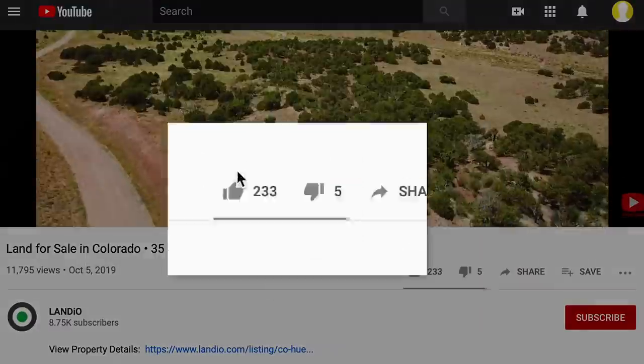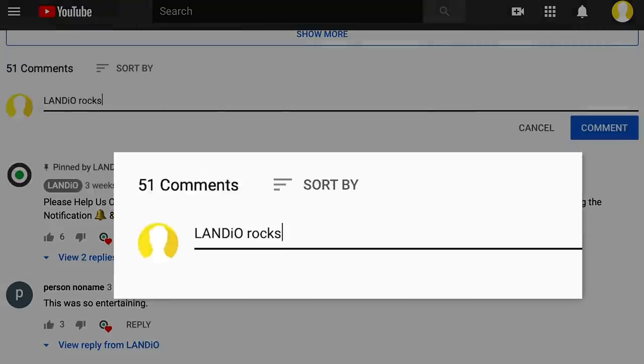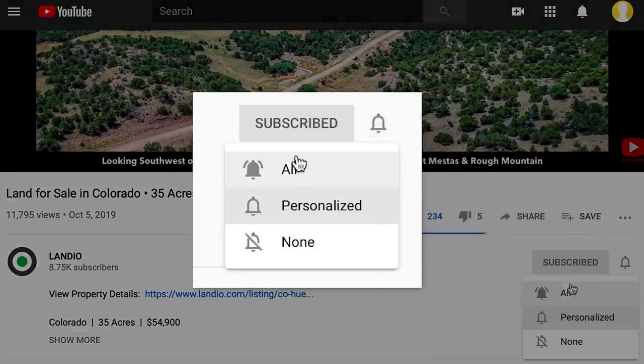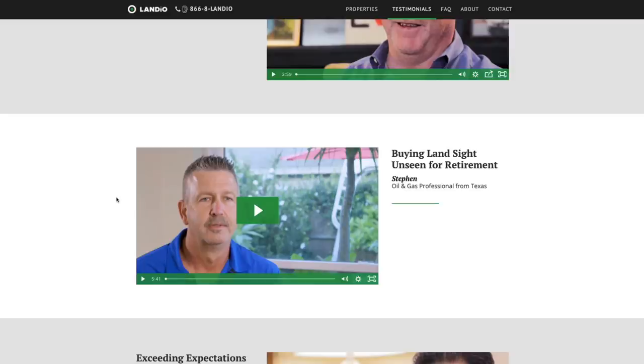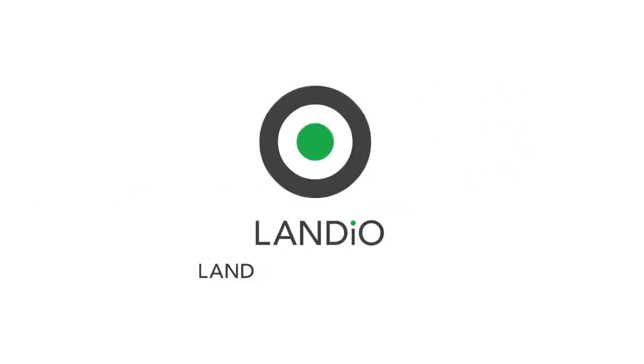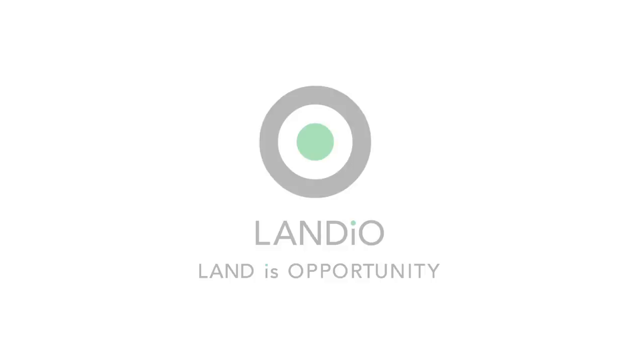Please help us bring more amazing properties to market by giving this video a thumbs up, leaving a positive comment, and be sure you're subscribed to our channel with notifications turned on to ensure you're notified of new videos as soon as they come available. Thank you, and may God continue to bless you and your family in all areas of your life. Please click in the upper left-hand corner to subscribe to our YouTube channel. In the upper right-hand corner we have all of our available properties in a playlist. In the lower right-hand corner we have a playlist of our Land is Opportunity series, and in the lower left-hand corner we have our Landio Unscripted series.